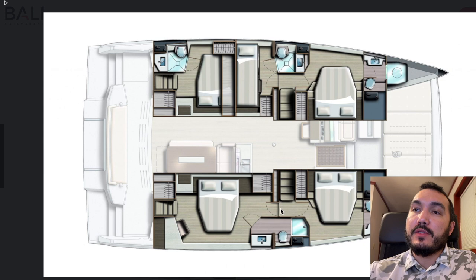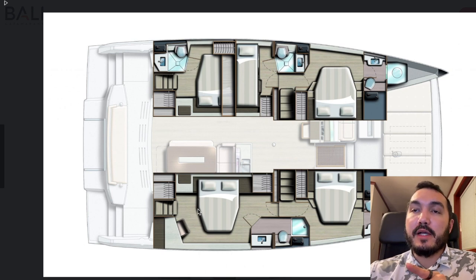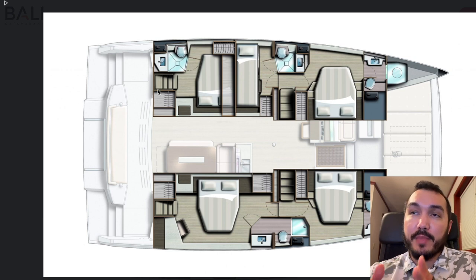We have two cabins on starboard and three cabins on port. You can see there is dual access to this aft starboard cabin — you can come in through the salon or through the aft entry. Same on the port side aft cabin, although it only has rear entry. Each cabin has its own head — some are wet heads, some are dry heads — but there is a private bathroom for each set of guests on Harmony.